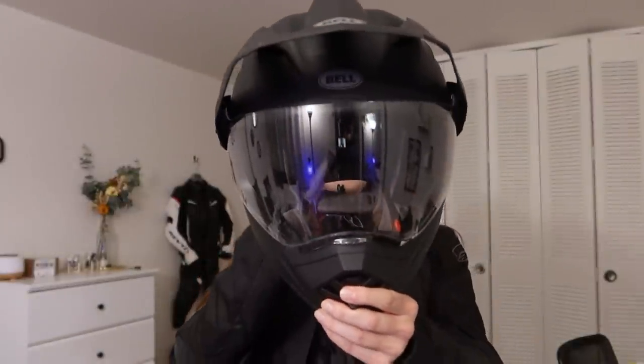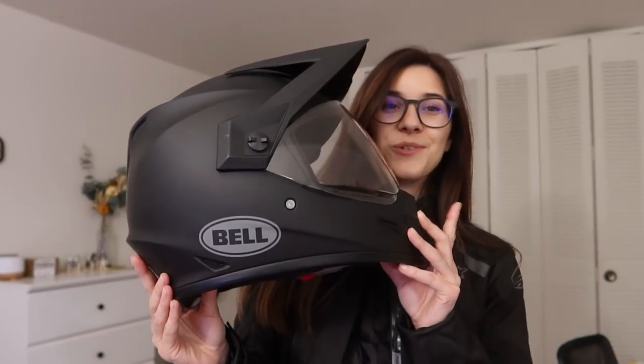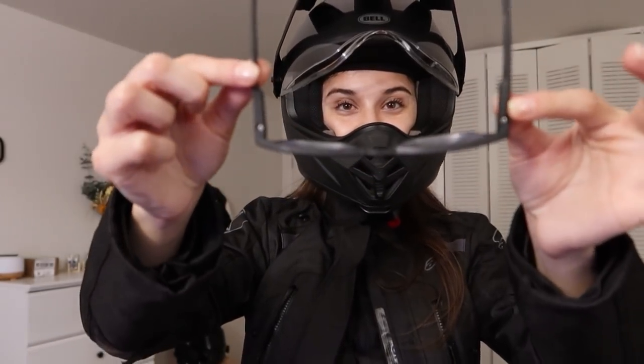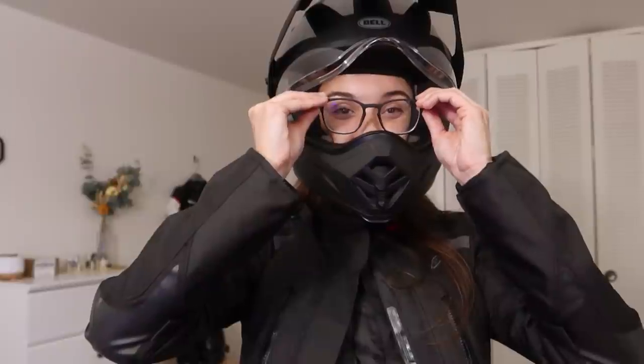For the helmet, another recommendation by gear geek at Revzilla — we've got the Bell MX9 Adventure MIPS helmet. It looks pretty cool; love the matte black. People have asked me in the past if I ride with my glasses — yes I do, and I made two whole videos on that which I'll link in the cards and description. For this helmet, even glasses with a thick frame are okay, but it is a tight fit and I have to be careful not to bend them the wrong way.